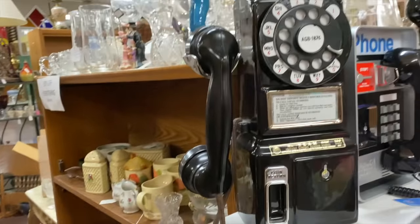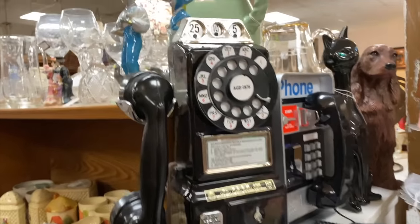That reminds me of my childhood right there — the phones. Oh, we still had one of those till not very long ago.